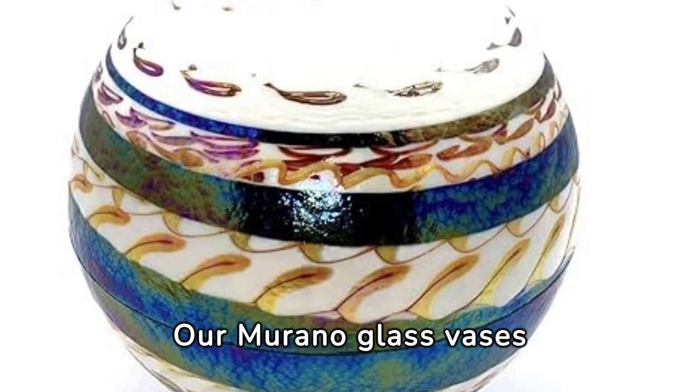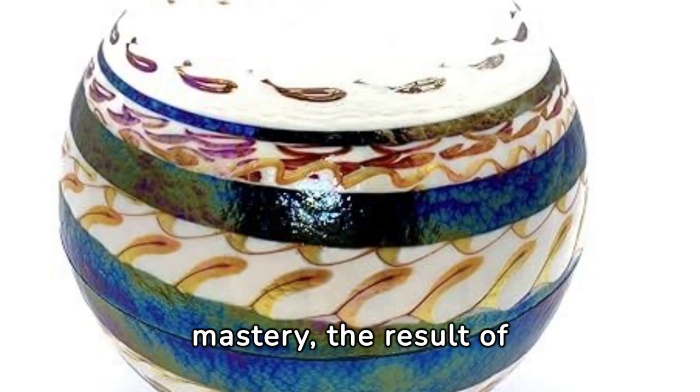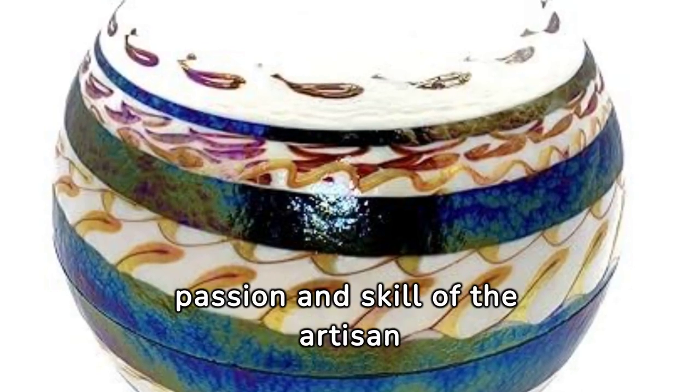Our Murano glass vases are not just decorative items — they're expressions of mastery, the result of centuries-old techniques passed down through generations. Each piece embodies the passion and skill of the artisan who created it.